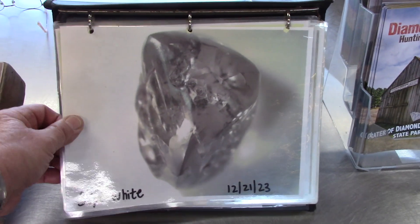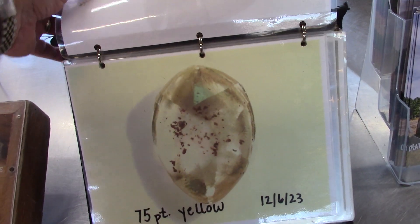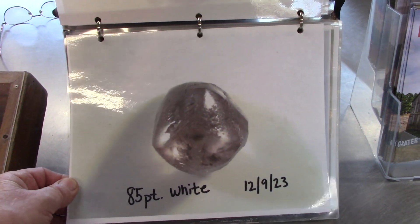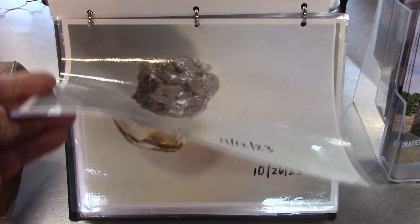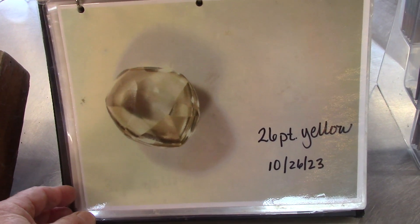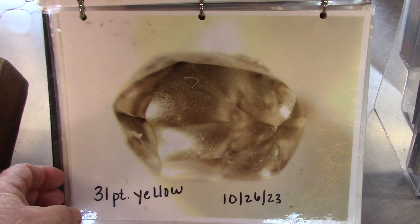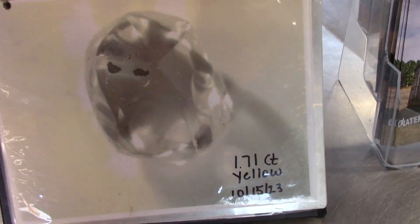These are recent diamond finds. So right before Christmas, a 38-point white. There are 100 points of weight per carat. A 75-point yellow — in other words, a three-quarter carat yellow. An 85-point white — oh, we're getting bigger. A 41-point white, that's kind of rough, found in mid-November. A 26-point yellow — found October 26th, 2023. A 31-point yellow — oh, that's gorgeous, what a lovely shape and color — about a third of a carat, found late October 2023.